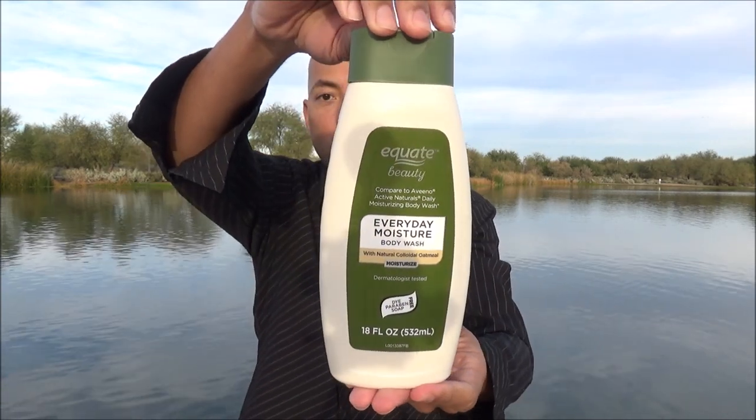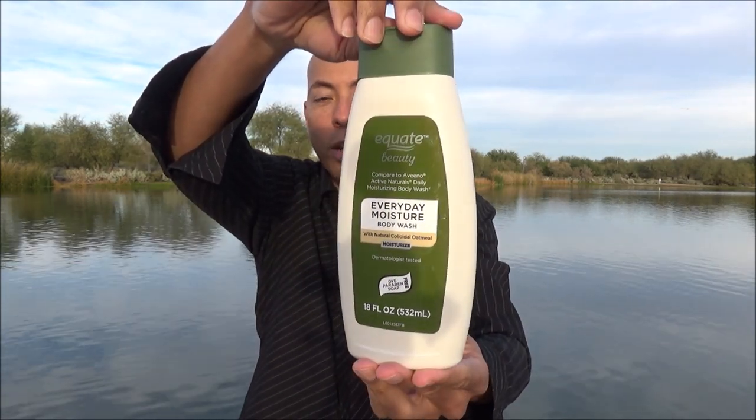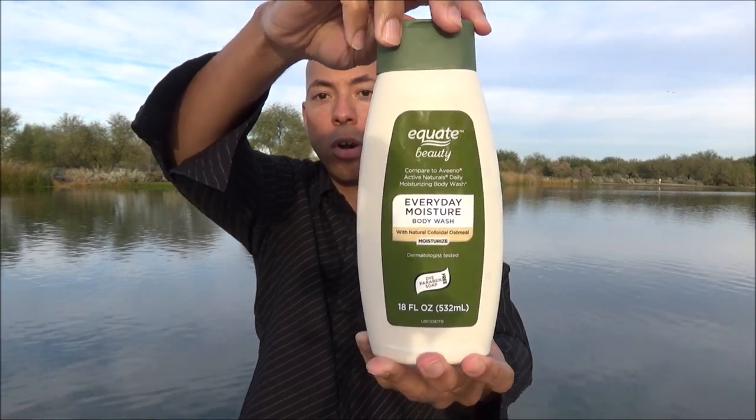It's often said that imitation is the sincerest form of flattery, and apparently the marketing department at Equate really, really deeply believes in that principle. Check out their newest body wash — this is their Everyday Moisture Body Wash. It's an oatmeal-based body wash that is gunning for Aveeno.